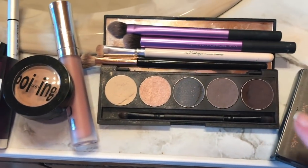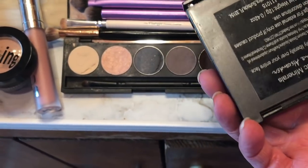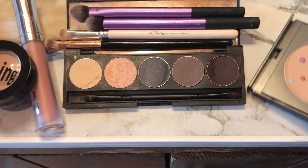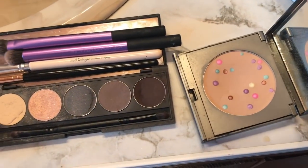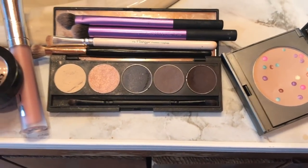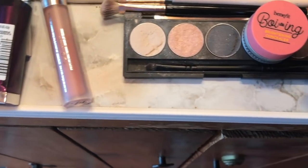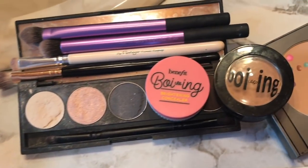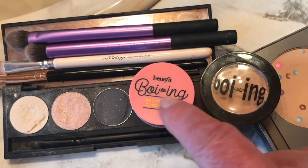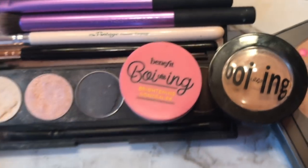For me it's a very neutral, everyday look, especially camping. I used this powder — this is Jerome Alexander. I bought it a long time ago, I think in Walgreens. On the go it can take the shine away. I used both of these almost every day for my deep veins on my nose and then just on top of them. I bought these and I use them every day.